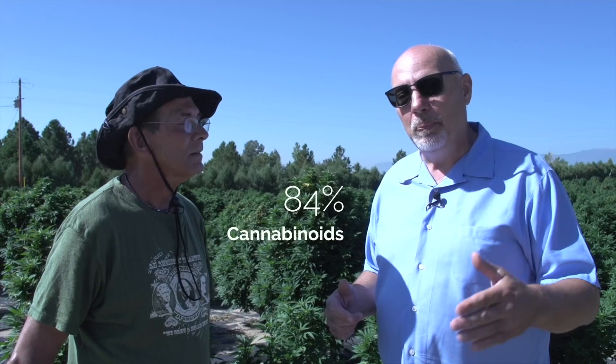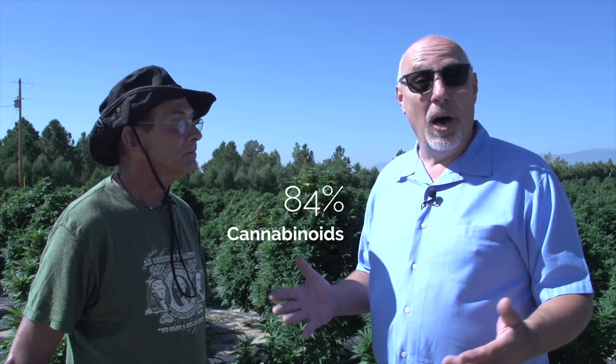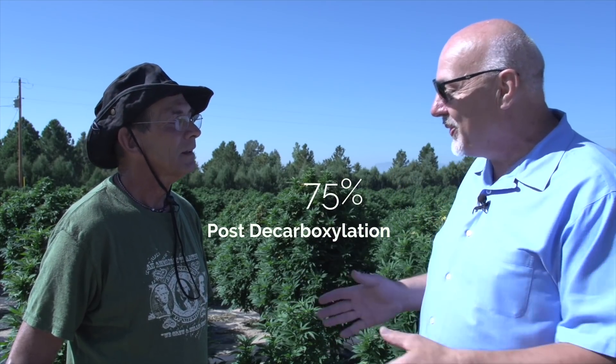I'll let him tell you about that. What was really interesting is at the end of the day when we got a hold of you, we tested it, and the first test came in. We were at 84% cannabinoids on just an extraction, and so we were freaked out. After we decarboxylated it, we were still at 75%. So I told Tom at that point, hey, this test is wrong. We're going to have to retest it because that's not possible. And sure enough, we retested it, and the numbers came back the same.